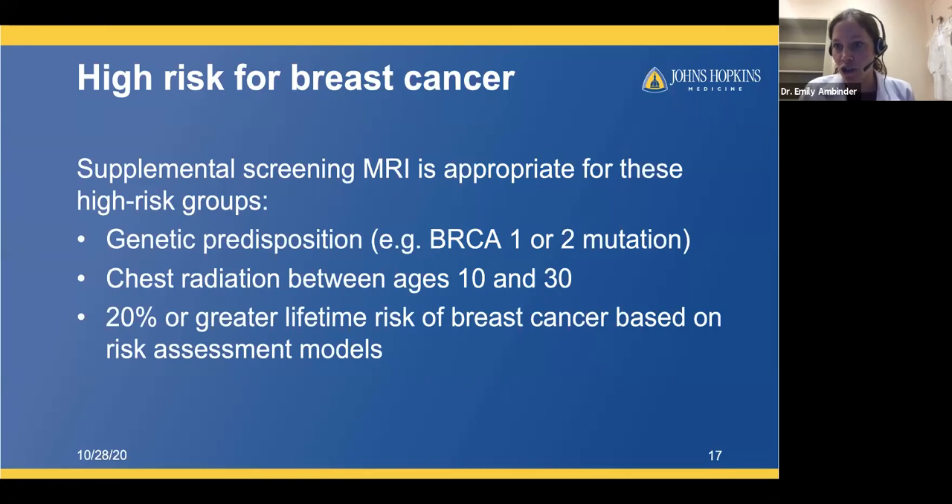Looking at the polling results: for the first question about screening mammograms, about half of participants get one every year and a third reported being behind this year, with some not yet 40. For the tomosynthesis question, about half have had a 3D mammogram, 42% have not, and 8% didn't know the difference. I would encourage everyone to have their mammogram with tomosynthesis if it's an option wherever you're going.